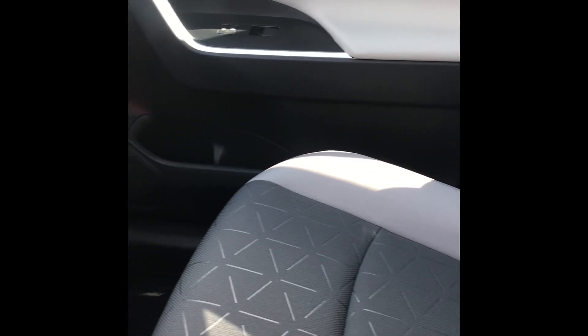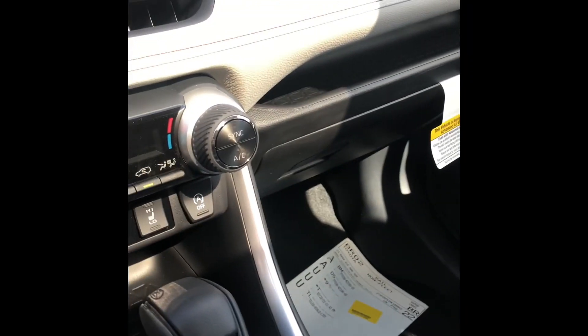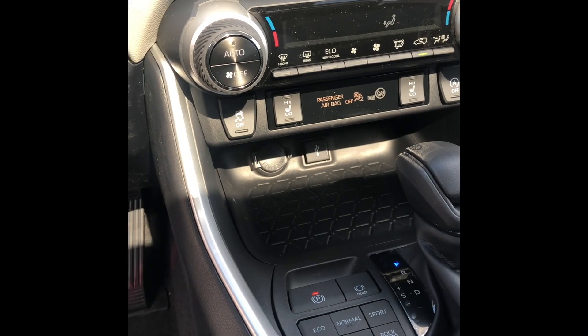As you can see, you've got the two-tone interior, which definitely looks pretty cool in my opinion. Power driver's seat, and you're going to have heated seats as well.